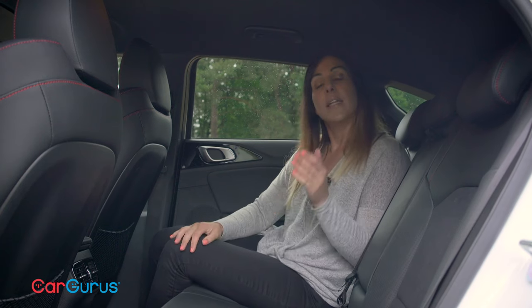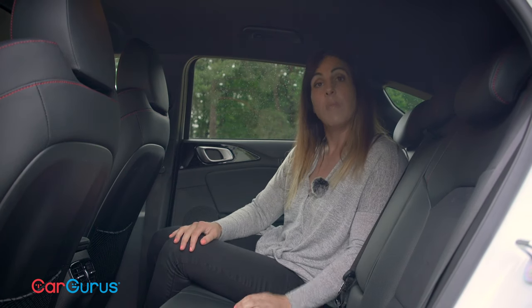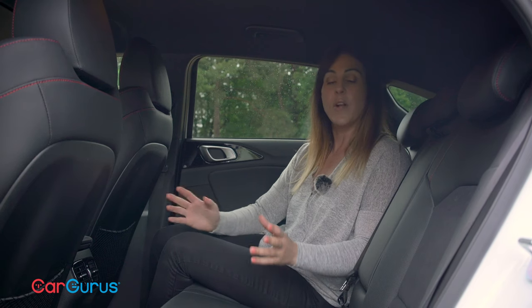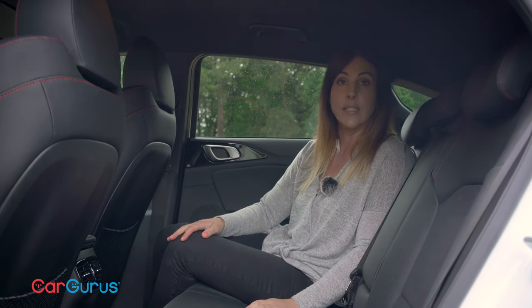Back here, the roofline is lower than in the Ceed Sport Wagon, and while for me it doesn't impinge on headroom — I am only five foot six — I think if you've got anyone over six feet tall they are going to start to struggle on longer journeys.